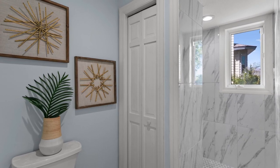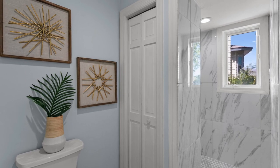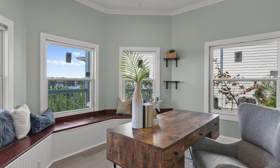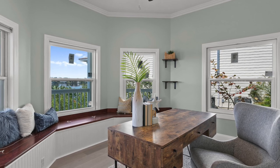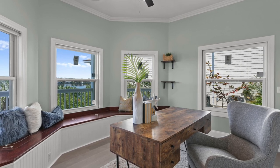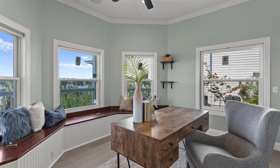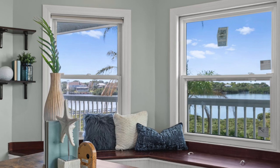Going into the second bedroom off the Jack and Jill, it was set up like an office when you had it staged. This would make a great office for someone, or you can easily make it a bedroom as well. But when you go in that room and look out at the water, you realize what an incredible view that is. If you were working from home, what an amazing view you'd have sitting at a desk looking out at that gorgeous water.